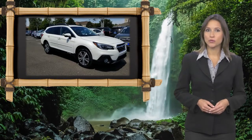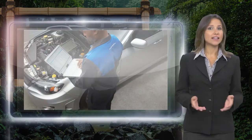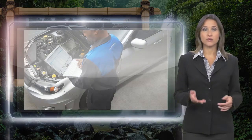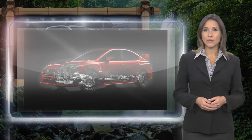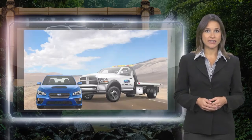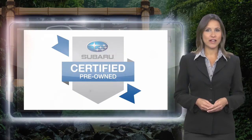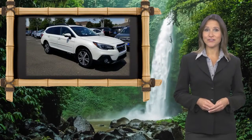Every certified pre-owned Subaru gets a stringent multi-point safety inspection. Anything that doesn't meet our high standards is repaired or replaced. With a complimentary Carfax History Report and 24/7 roadside assistance, there's no reason not to buy. Subaru certified pre-owned vehicles, ready for new adventures.